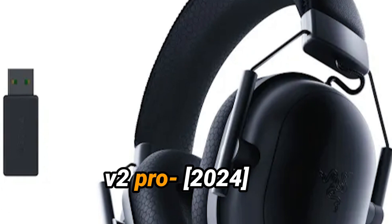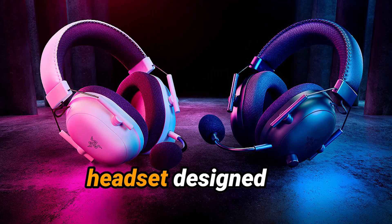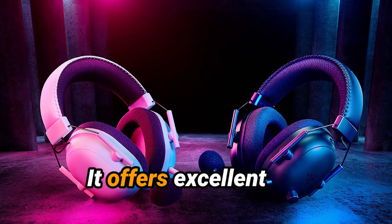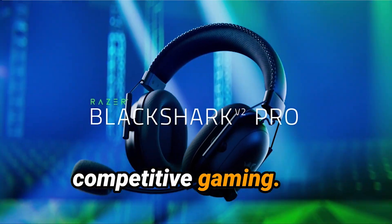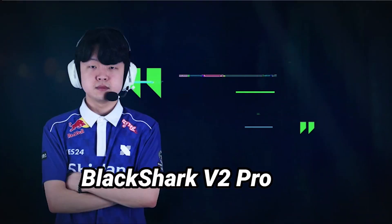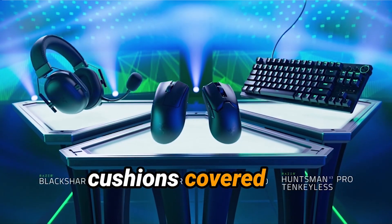Model Number 5: Razer Black Shark V2 Pro. The Razer Black Shark V2 Pro is a high-performance wireless gaming headset designed for professional gamers and esports enthusiasts. It offers excellent sound quality, comfort, and features tailored for competitive gaming. Design and Comfort: The Black Shark V2 Pro has a lightweight design with memory foam ear cushions covered in breathable fabric, ensuring comfort during extended wear.